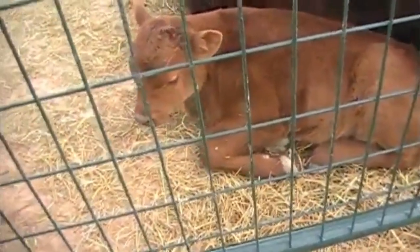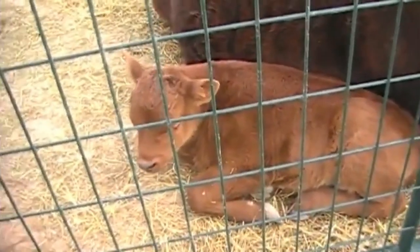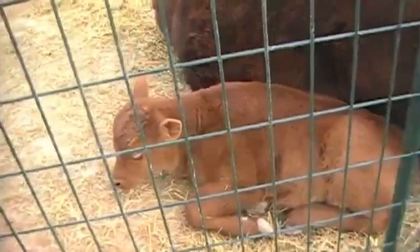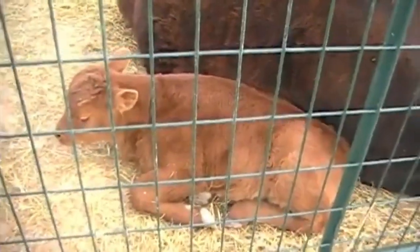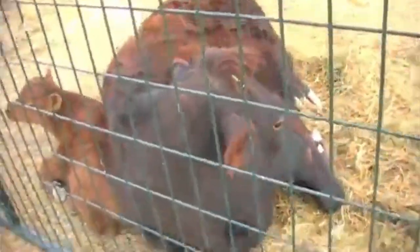We have a little bull calf here that was born on St. Patrick's Day and he's so cute and so good. He just loves to lay here by his mama. We're going to take her in a few minutes and go milk her. He doesn't always drink the milk evenly, so sometimes she's a little bit lopsided and we don't want her to be uncomfortable.